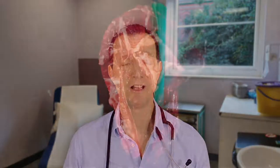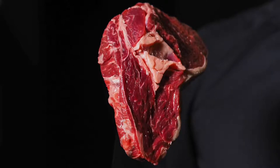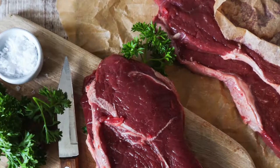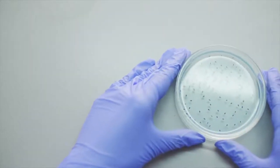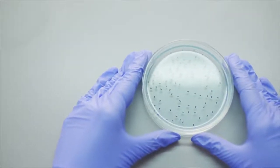What first happens is you get painless papules. These break down into ulcers and the ulcers gradually expand and get bigger, becoming raised, beefy red, and bleed very very easily.